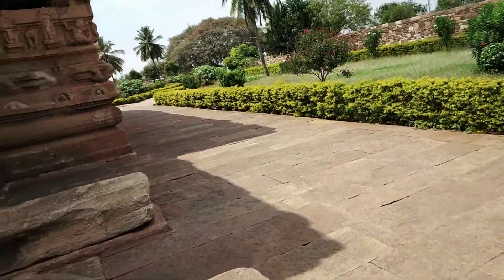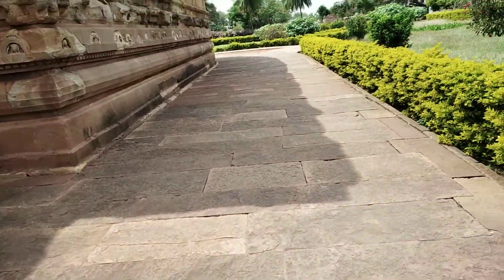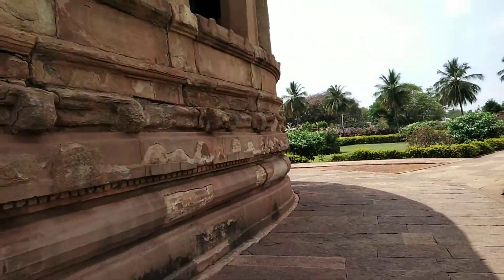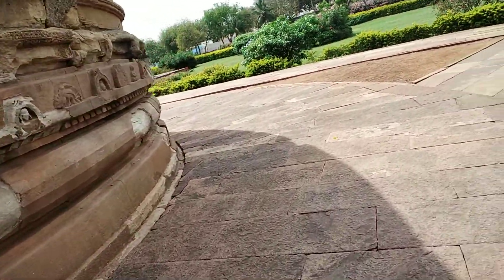If you see carefully, firstly the shape of the base is what's different. It has a kind of semi-circular shape to it.